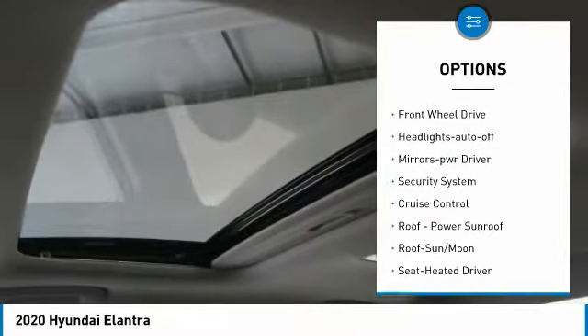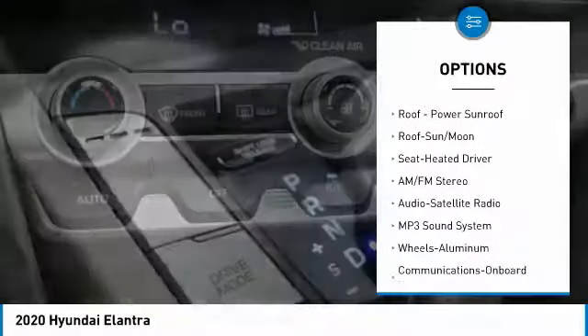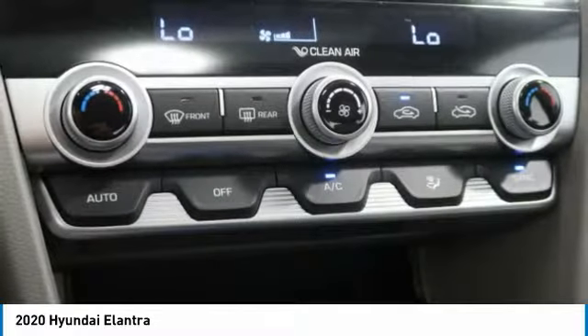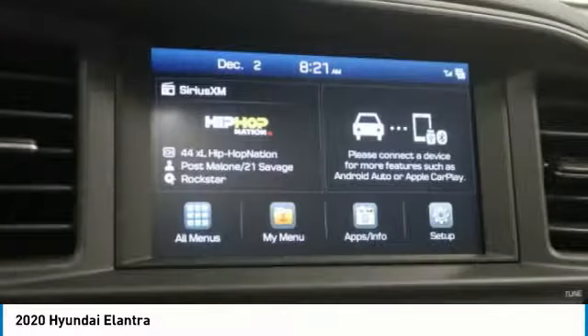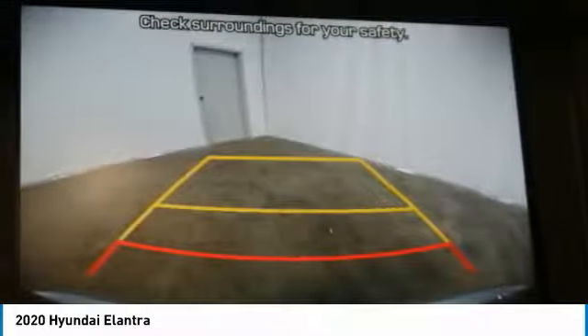Remote keyless entry, remote trunk release, FWD headlights auto off, mirror memory, security system, cruise control. A vehicle like this doesn't come along every day — come in and get it before someone else does.